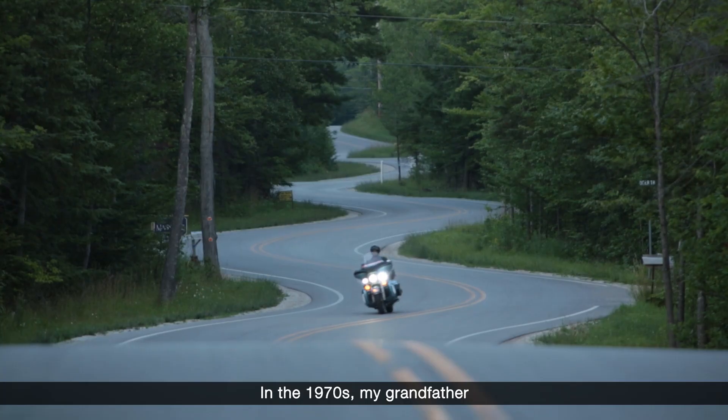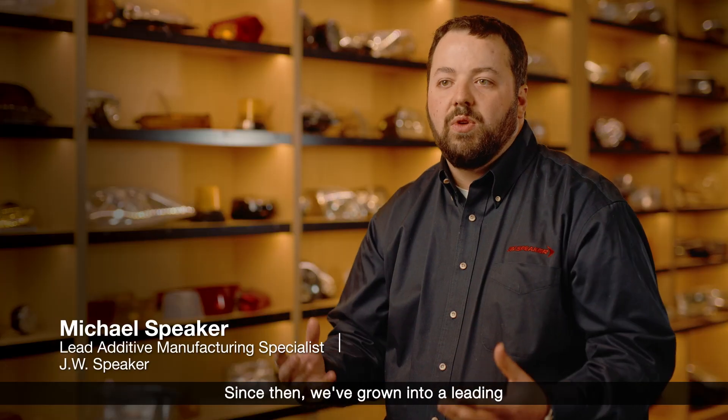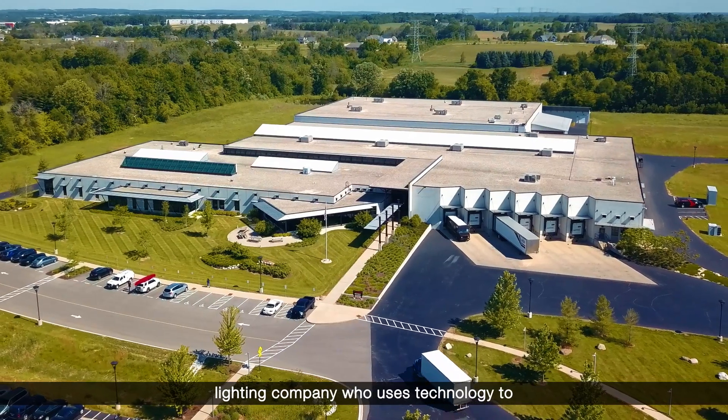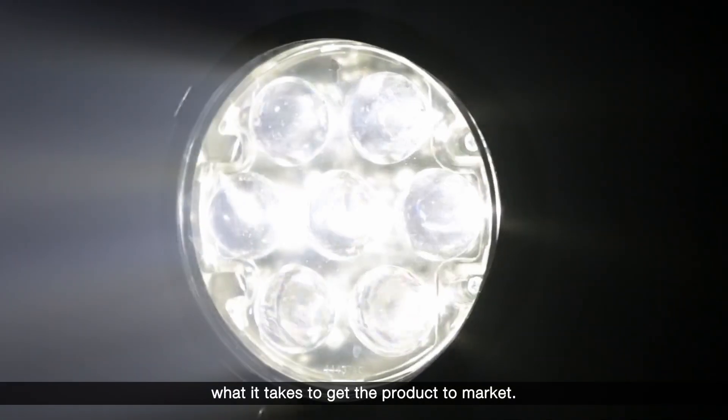In the 1970s my grandfather purchased a lighting company out of Ohio. Since then we've grown into a leading lighting company who uses technology to develop solutions for our end customer. We work with them and understand their requirements and what it takes to get the product to market.